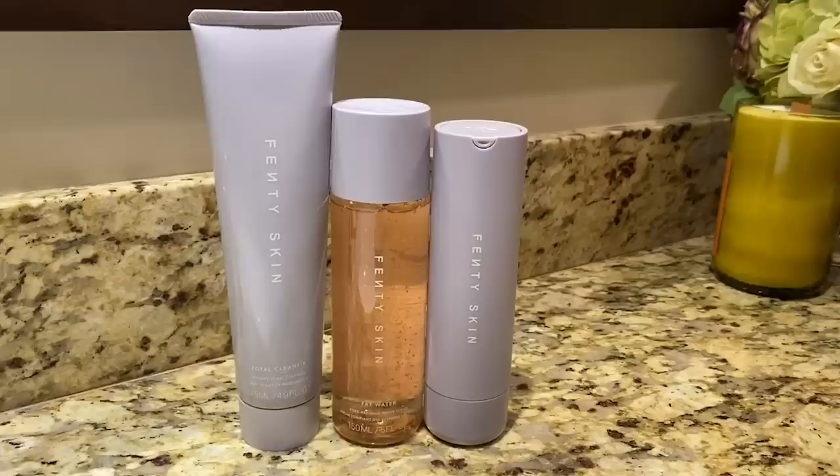Hi, my name is Megan. Hi, my name is Jasmine. And this week we will be trying Fenty skincare. I'm so excited to try this new skincare line. I've been waiting for it to launch. I'm a huge skincare junkie, so I'm excited to see how it goes.